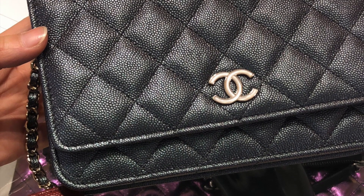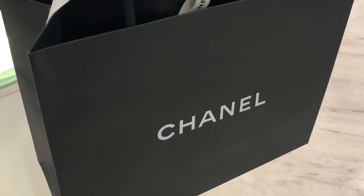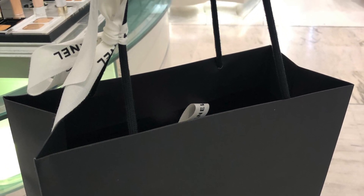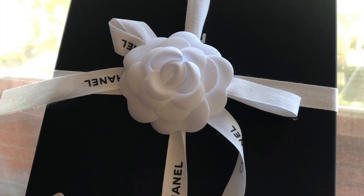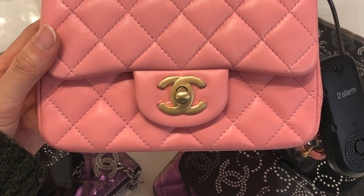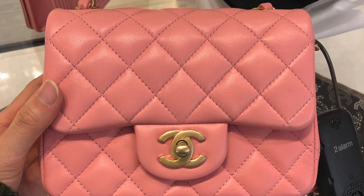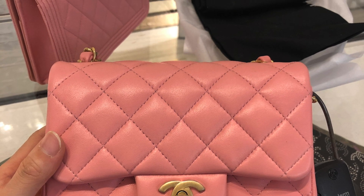I have to say, I think Chanel has the best packaging ever. That's pretty much it, guys! If you want to see more videos like this, please give me a thumbs up and subscribe to my channel. I'll see you guys next time, and hopefully I'll bring you more eye candies. Have a good one, bye guys!